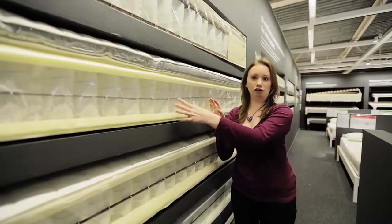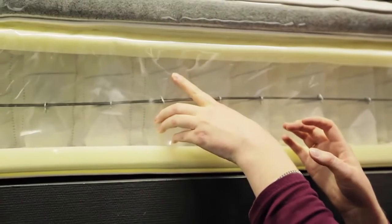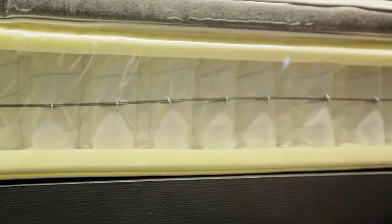Pocket sprung mattresses contain lots of coils that are all wrapped individually in fabric pockets. That means each coil will take the weight of your body independently, providing good support.